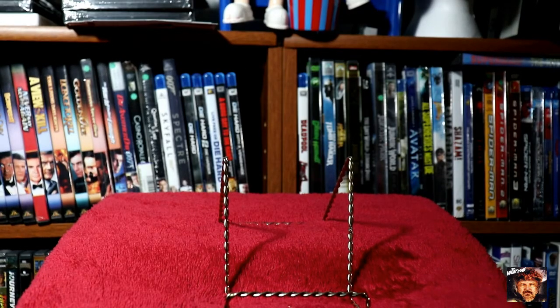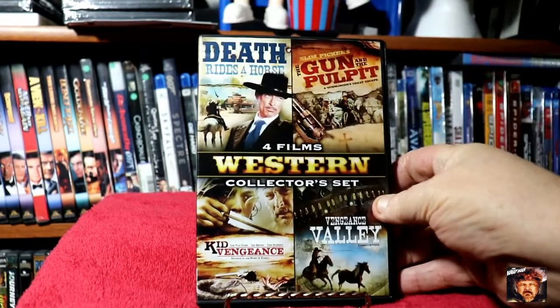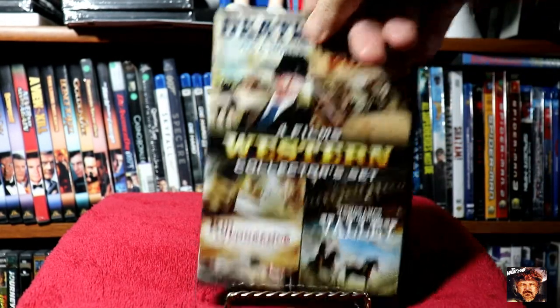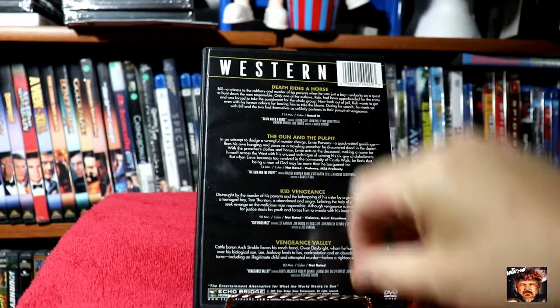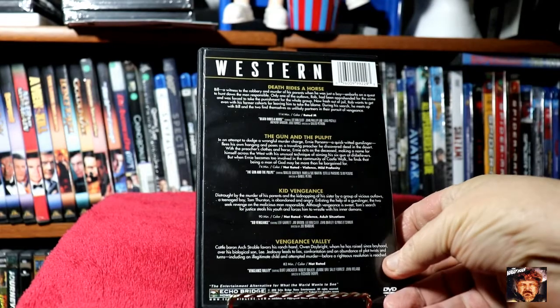The next store brought me a small haul. It's a four-film Western pack: Death Rides a Horse, Gun in the Pulpit, Kid Vengeance, and Vengeance Valley. Mostly spaghetti westerns, but they look like fine ones.